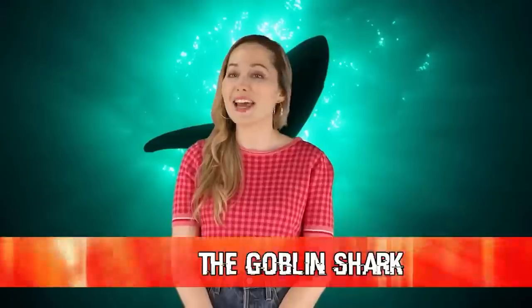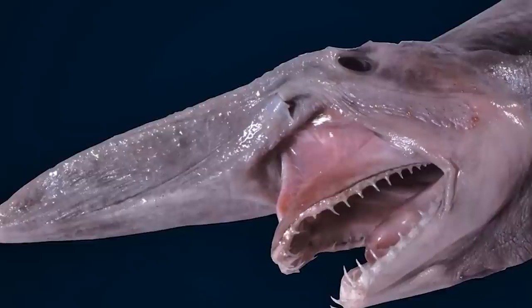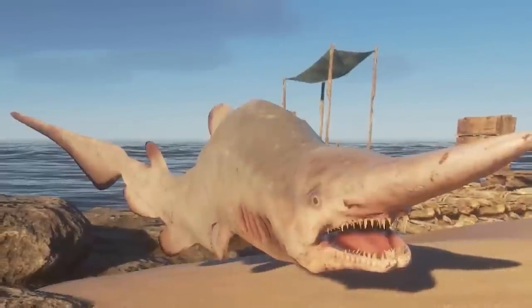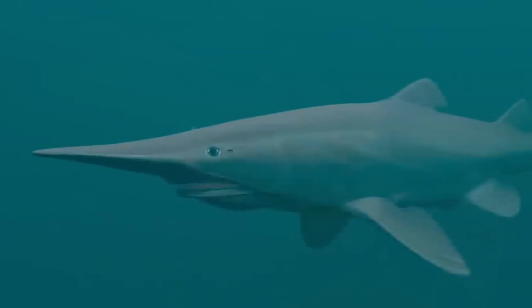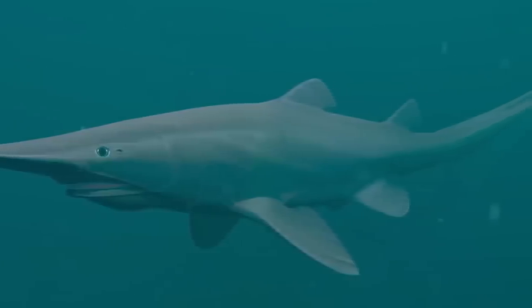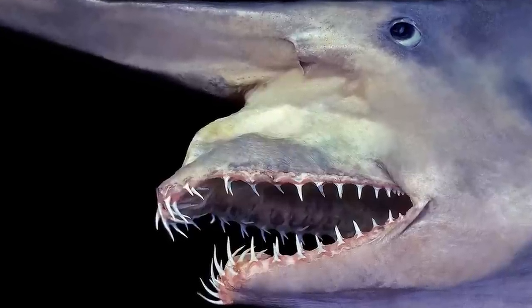Next up in our number 9 spot, we have the Goblin Shark. Named because it looks just like mythical creatures, the Goblin Shark has been swimming in the deepest parts of the sea for over 100 million years, most commonly found near Japan. The Goblin Shark has a long snout which acts as a kind of antenna, capable of sensing the minute electric fields sent out by nearby prey. They can grow to be 12 feet long and weigh up to 460 pounds. Scientists don't know too much about their behavior but have concluded that they live a pretty solitary life.